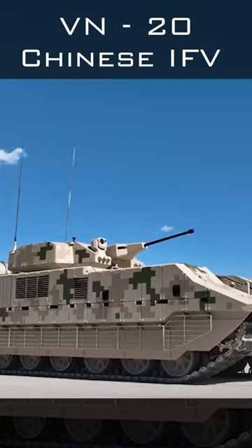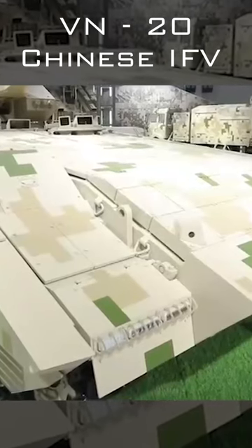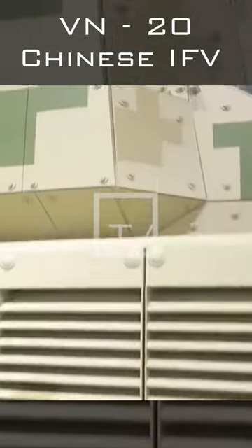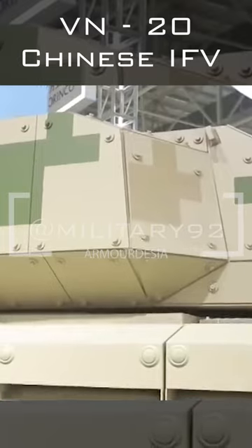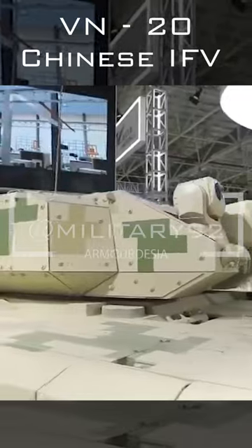This is VN20, a Chinese heavy infantry fighting vehicle, which is considered the most protected and armed combat vehicle of its class, with a weight of 50 tons. It is based on a modified tracked chassis of the VT4 main battle tank, with additional armor mounted at the front and the sides of the hull.